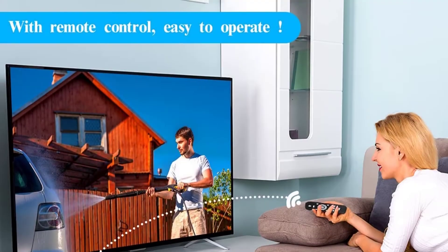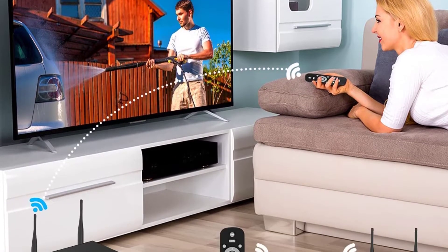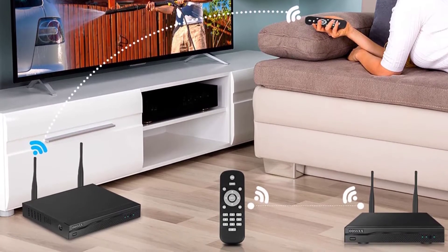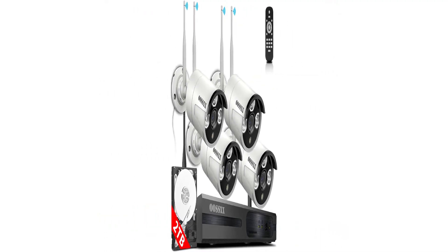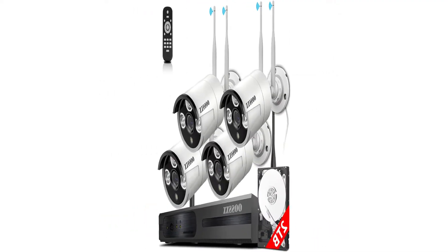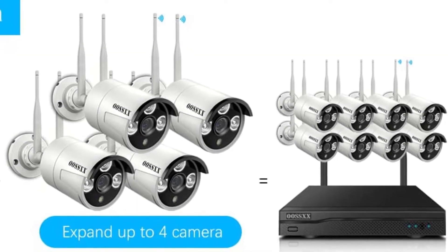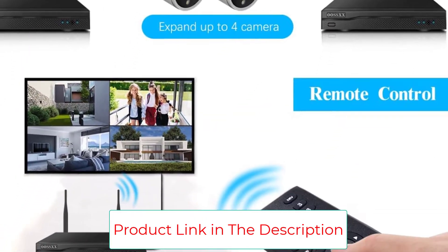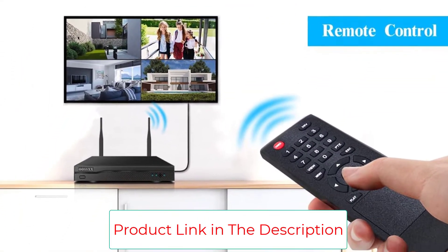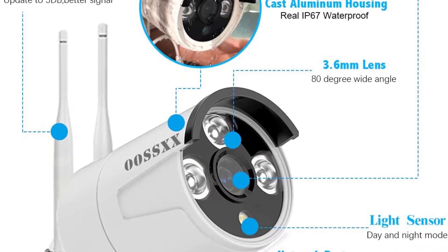Talking about the NVR, it offers you a great opportunity for an upgrade later on as it has support for 8 channels. This will let you add 4 more cameras to the system without needing to upgrade the NVR kit. The OSSXX surveillance system is completely wireless, and the cameras do not require any additional cable apart from the power cable. The cameras feature a highly advanced AI-powered motion detection system that will not generate false results caused by moving animals or vehicles.